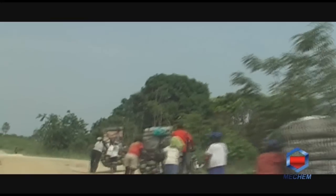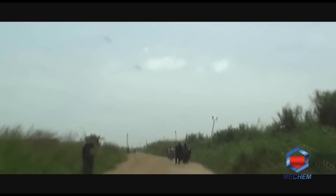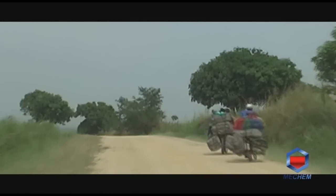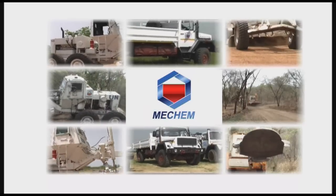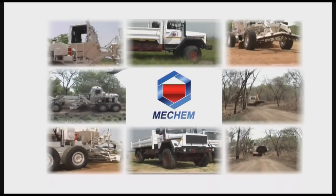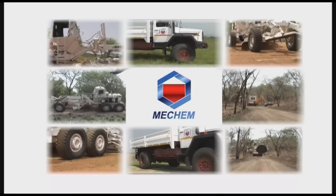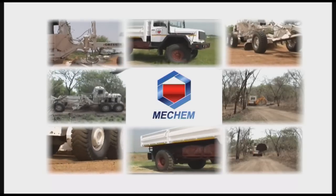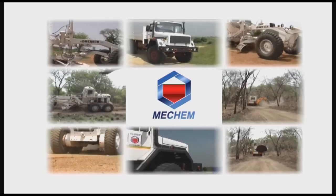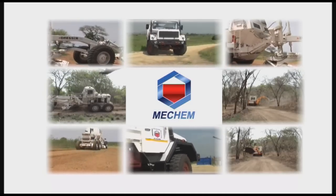In view of the growing demand to expedite rapid humanitarian relief in post-conflict situations, Mecham recognized the need for access routes to be safely accessible to allow regular maintenance and enhance mobility for humanitarian relief transportation. Mecham therefore developed construction vehicles offering the same protection levels as personnel carriers — not only to improve its own service delivery, but also to supply commercial construction companies with this type of protection.